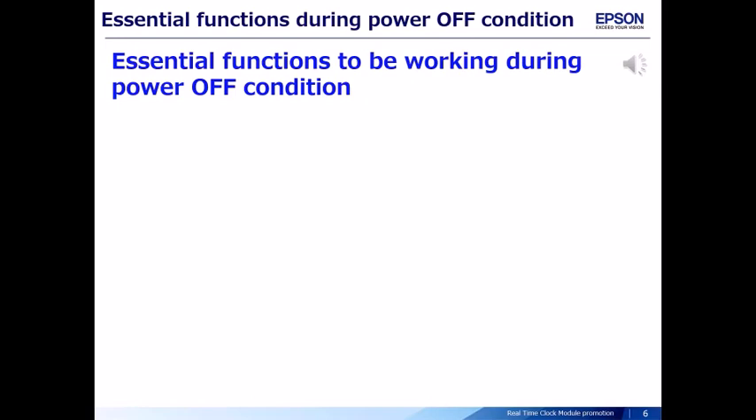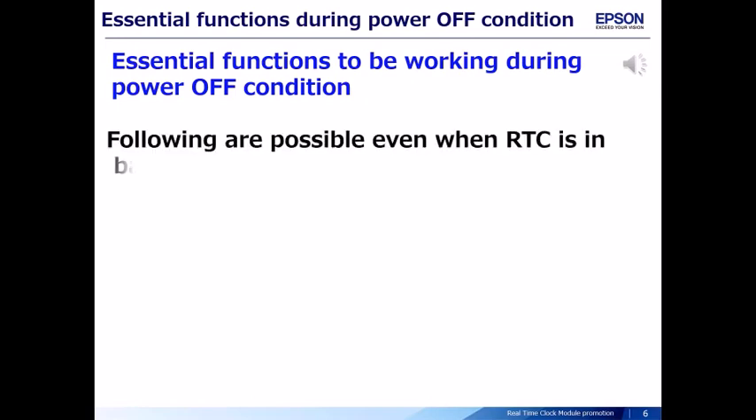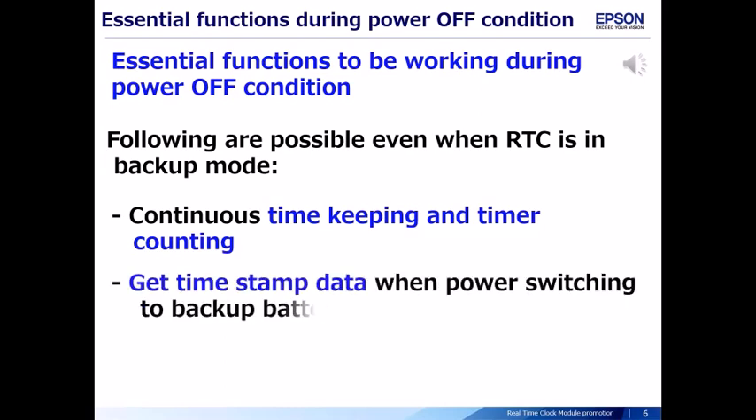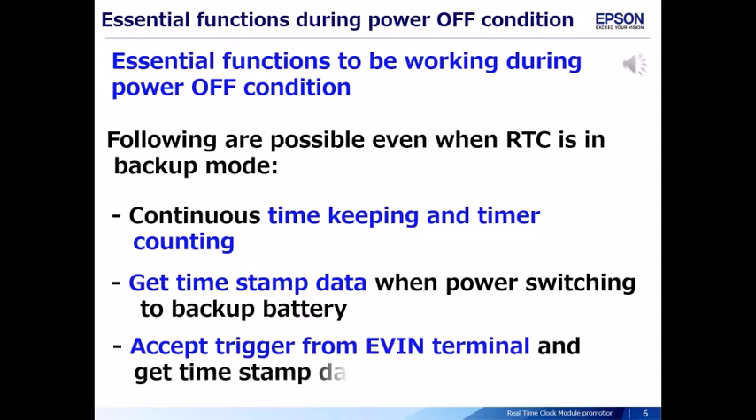Essential functions need to be working during power-off conditions. The following are possible even when the RTC is in backup mode: continuous time keeping and timer counting, getting timestamp data when power switches to backup battery, and accepting a trigger from the EV-IN terminal to get timestamp data.